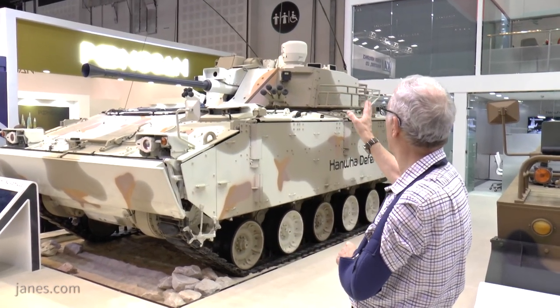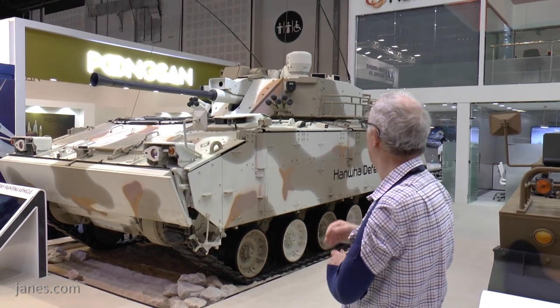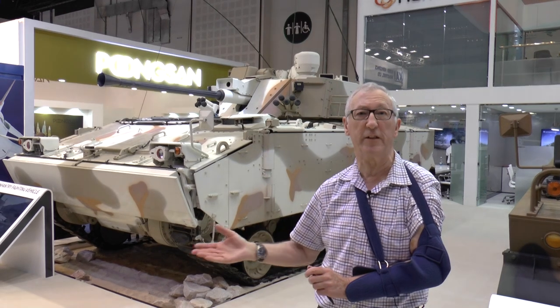If you look on the top, it has laser detectors and they are coupled to the banks of grenade launchers. In the future it could well have a defensive aid system.